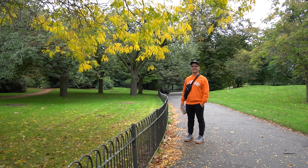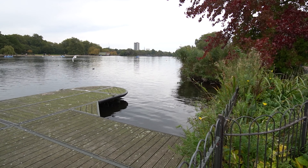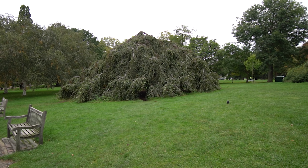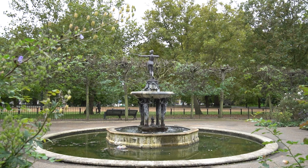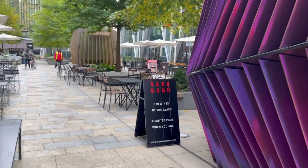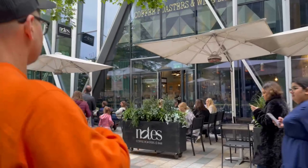Kensington Gardens is directly connected to Hyde Park, which everyone knows is a must-visit spot in London. We stopped off at the Westminster neighborhood to grab some coffee at a spot called Notes.